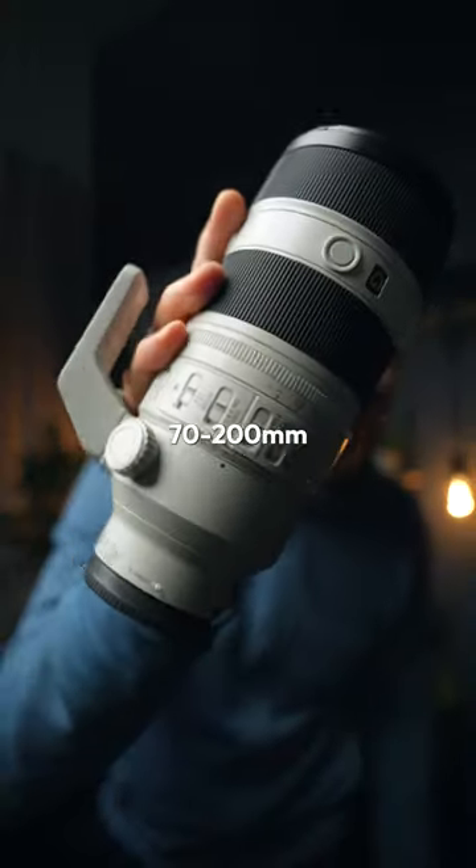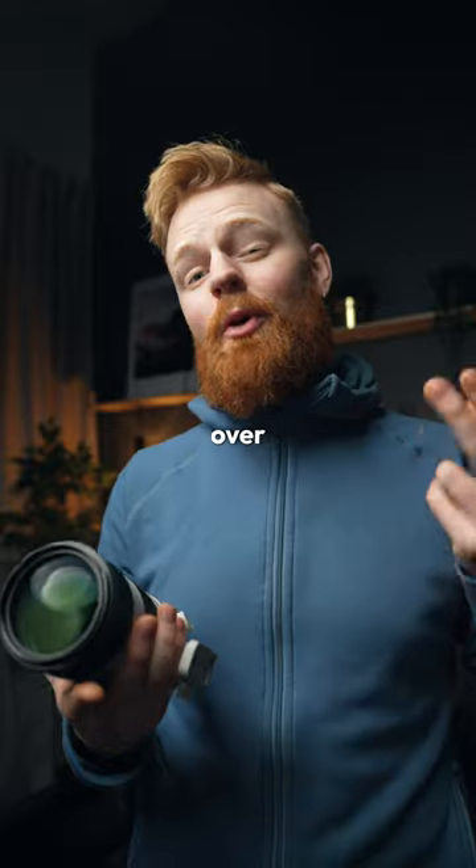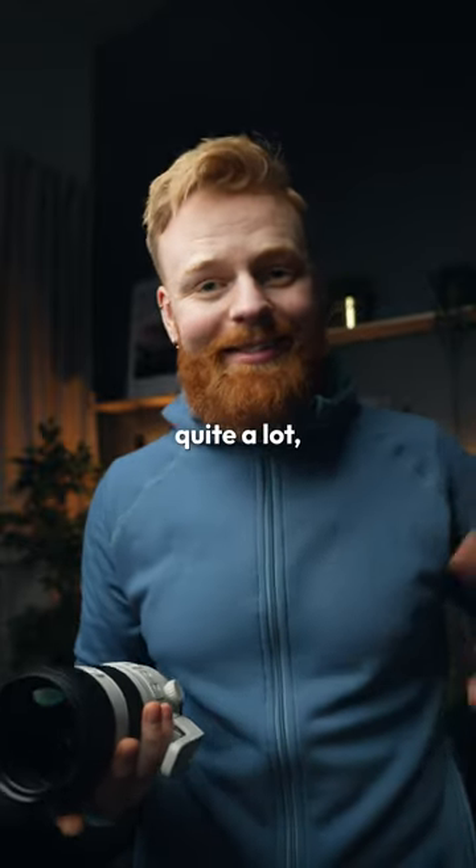This lens right here is the Sony 70-200mm f2.8 Mark II. Where I live, it currently costs over $3000, which is quite a lot.